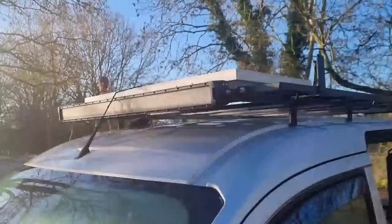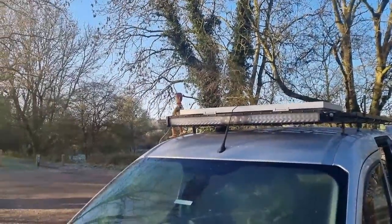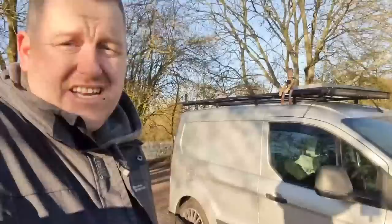On the front of the van we've got our LED light bar — I love that light bar — and of course Woody sat up the top there. We go to the toilet mainly in public toilets and Tesco's, and we've got other options like at work because I still work full-time. We shower mainly in the gym. This is life for me and I absolutely love it. The van is perfect for me.